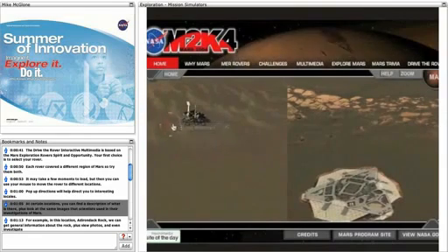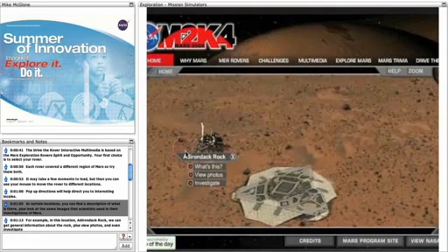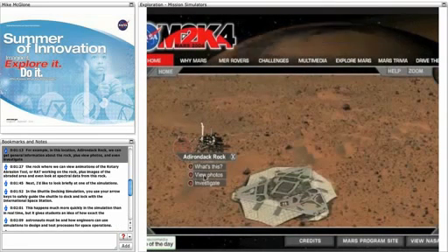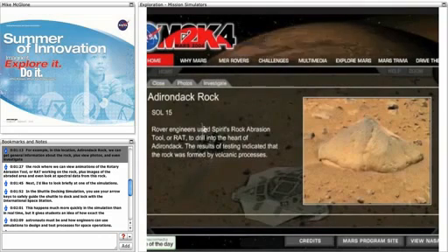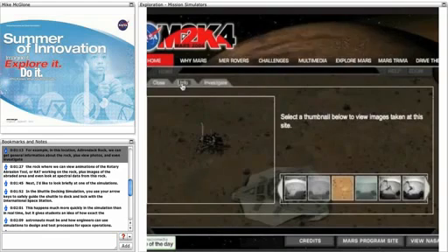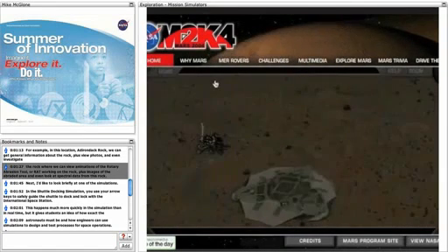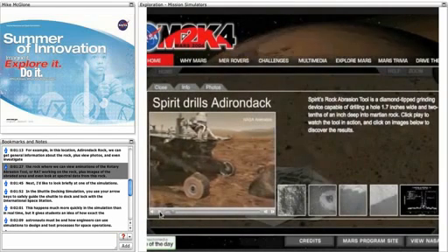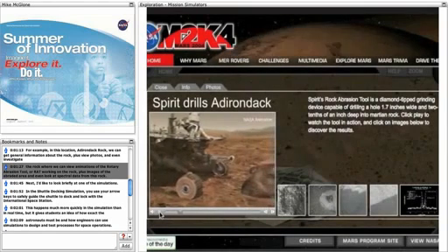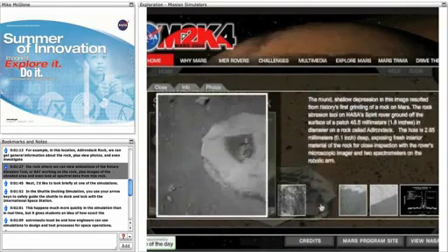At certain locations, you can find a description of what is there, plus look at the same images that scientists used in their investigations of Mars. For example, in this location, Adirondack Rock, we can get general information about the rock, plus view photos, and even investigate the rock, where we can view animations of the rotary abrasion tool or RAT working on the rock, plus images of the abraded area, and even look at spectral data from this rock.